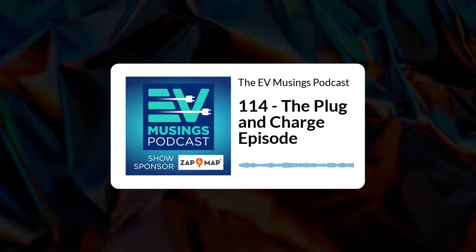The EV Musings podcast is sponsored by Zapmap — the go-to app for EV drivers in the UK. Use it to search for available chargers, plan electric journeys, pay for charging on participating networks and share updates with other EV drivers.